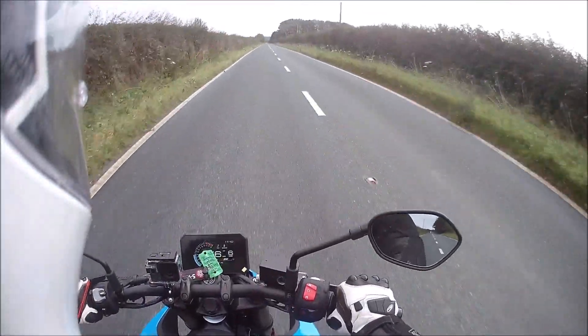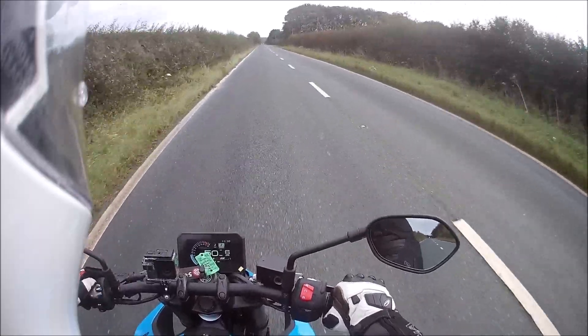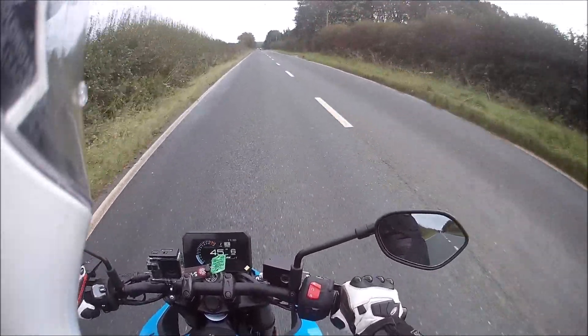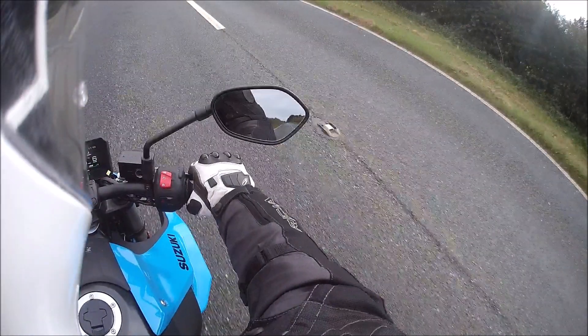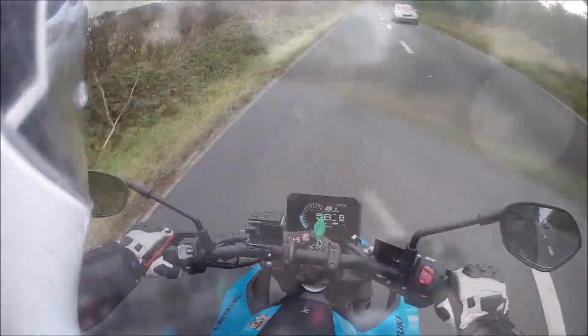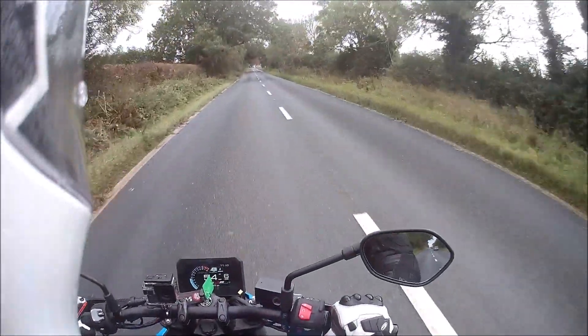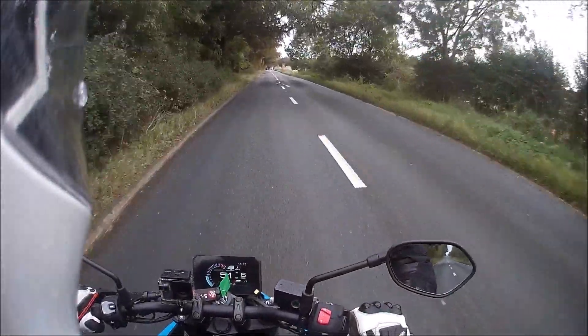I'm going to see by rolling off if I can change the mode. I can. So we're into mode A. We'll leave it in traction control - actually we won't. We'll use the straight stretch back up to High Hunsley, just to do a bit of a test, see if there is much difference between B and A.